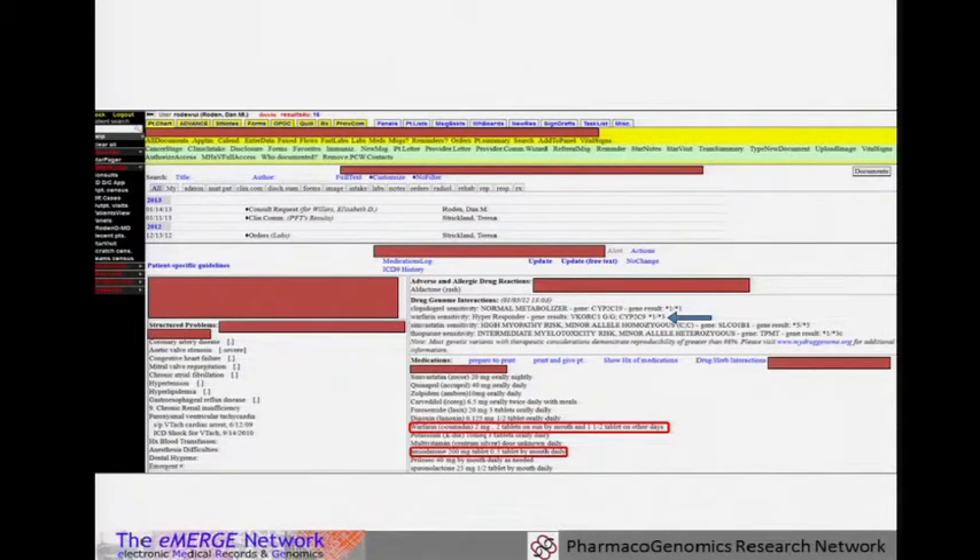This is what it looks like. A patient has a section in the face sheet that says drug-genome interactions. This patient has a variant for warfarin, simvastatin, and thiopurines that would change their risk. The patient happens to be on warfarin and amiodarone, which affects warfarin dose. They're also on simvastatin at a low dose, fortunately. And they are not currently being prescribed azathioprine or mercaptopurine, but could later develop that exposure.